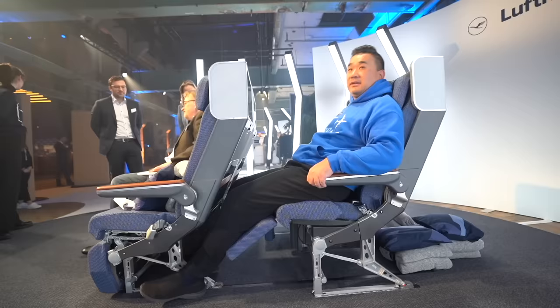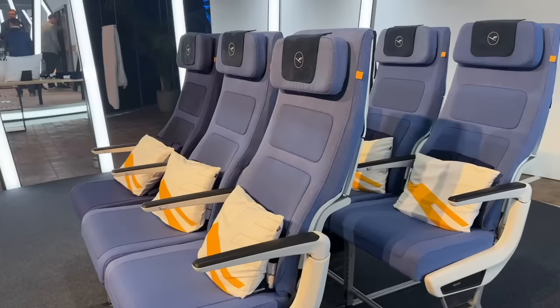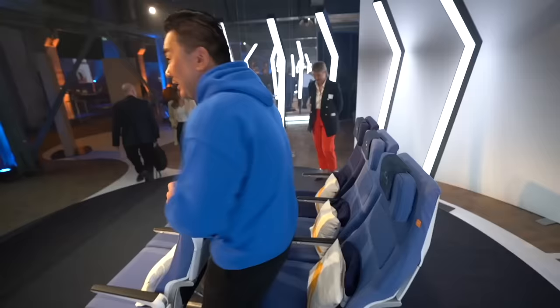The premium economy is not great — I can't recline backward, I'm just sliding forward, and my feet are already hitting the bottom. I'm not a fan of the thick shell premium economy. I think there are two solutions: I either need to lose weight, or I need to take the front row. It's as simple as that.